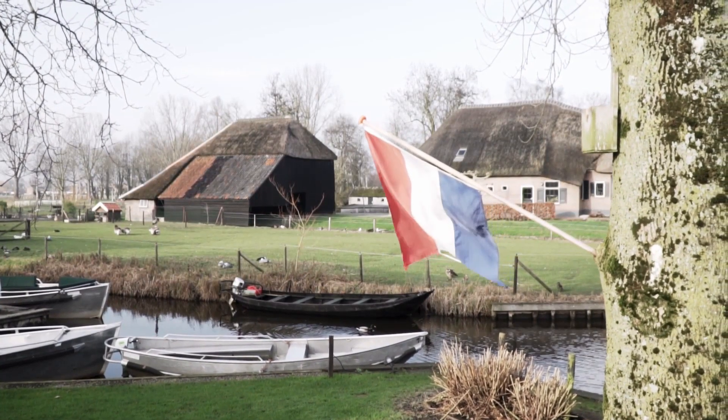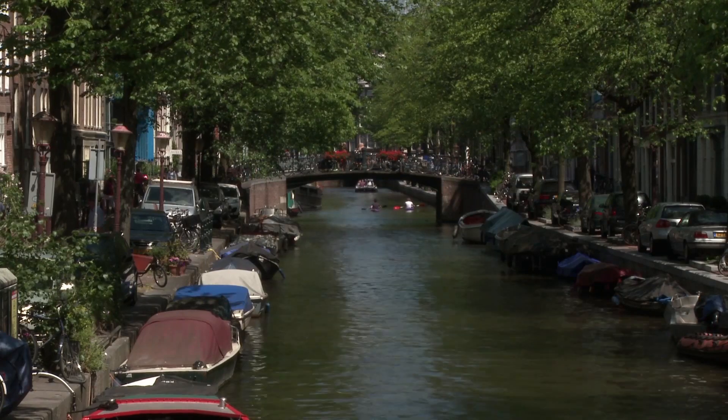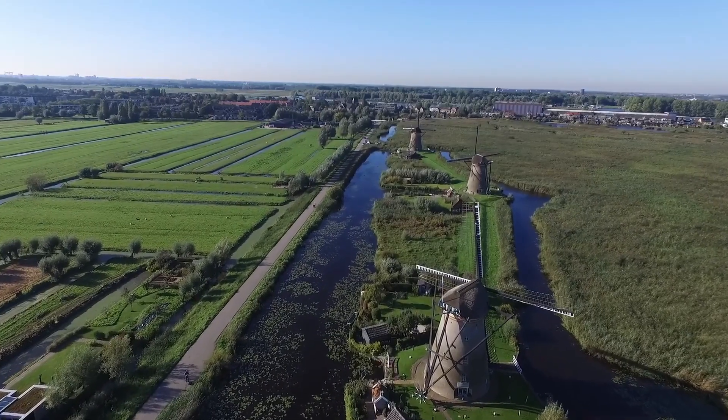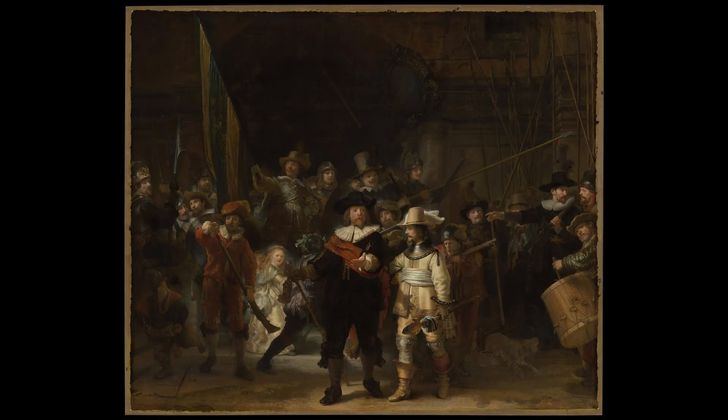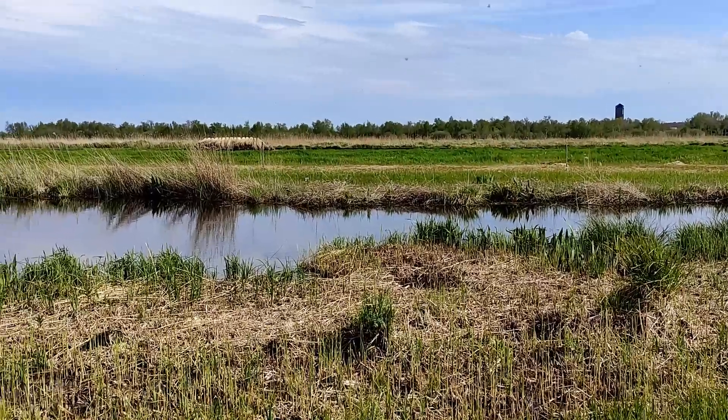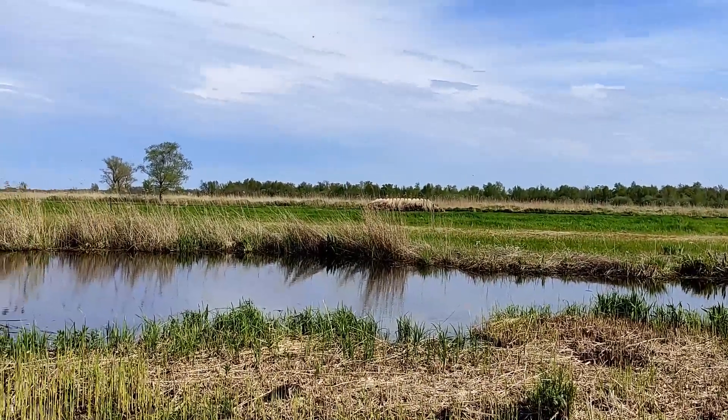So now, when you think about the Netherlands, you can think about the canals, the fragrant tulip fields, the nice cheese, the landscape full of windmills, the Rembrandt painting — but also the peatlands and their importance for nature, the country and its people.